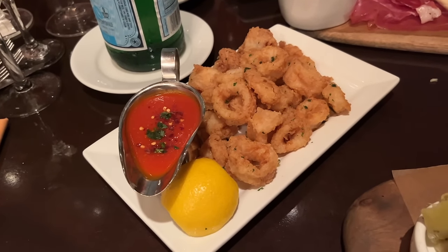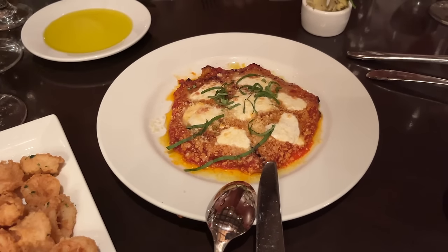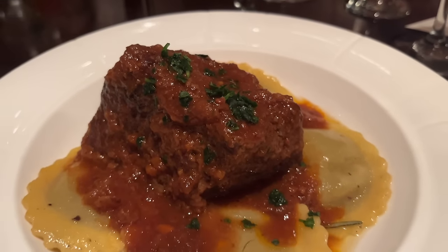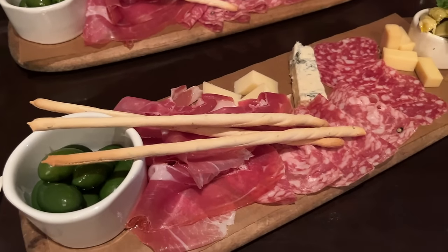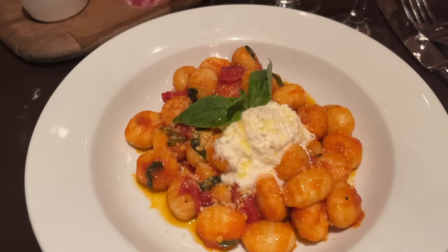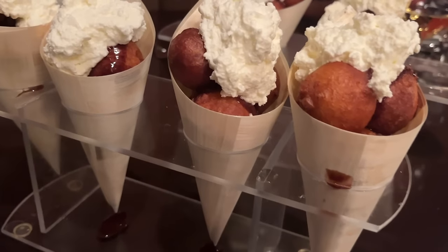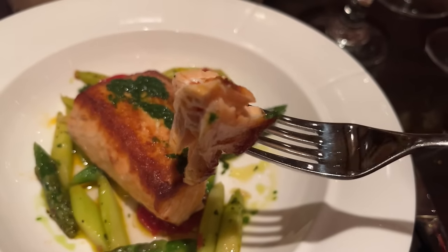The menu does change, but right now you've got the Fior di Latte Caprese made with fresh mozzarella, vine-ripe tomatoes, basil, sea salt, olive oil, and balsamic glaze; the Carpaccio di Manzo with charred wagyu beef, arugula, parmesan cheese, and lemon dressing; and the Tagliere, a charcuterie-style board with prosciutto di Parma, salami, asiago, gorgonzola, fontina, artichoke hearts, grissini, and olives. This is straight-up authentic, incredible eats that you would find sitting by a canal in Italy.